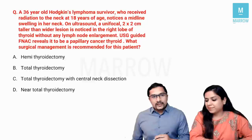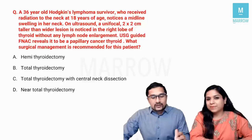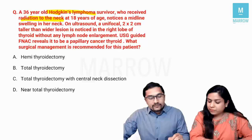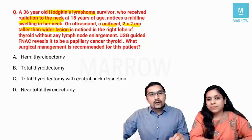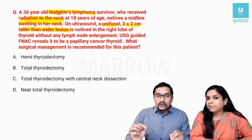We have a 36-year-old lady who is a Hodgkin's lymphoma survivor. I'll be highlighting the keywords because to solve these long stem questions the idea is to identify these keywords. She's a Hodgkin's lymphoma survivor who received radiation to the neck at 18 years of age. She notices a midline swelling in her neck and on ultrasound there is a unifocal 2x2 cm taller-than-wider lesion. Taller-than-wider lesions in thyroid and breast signify a malignant tumor; wider than taller means benign.